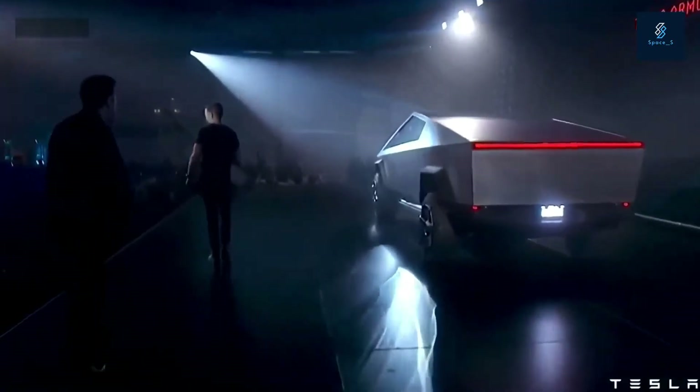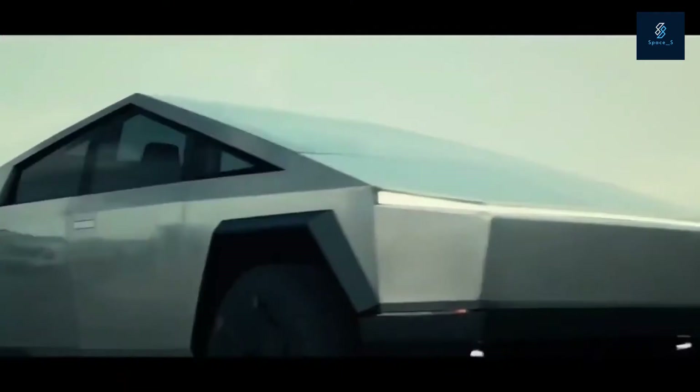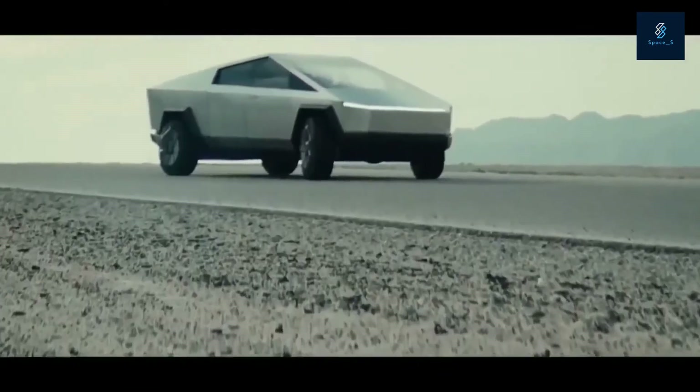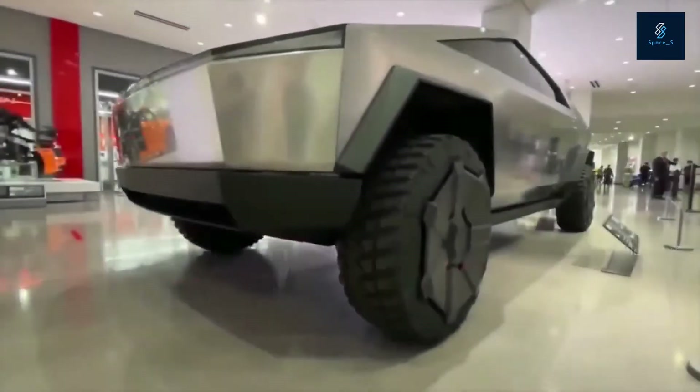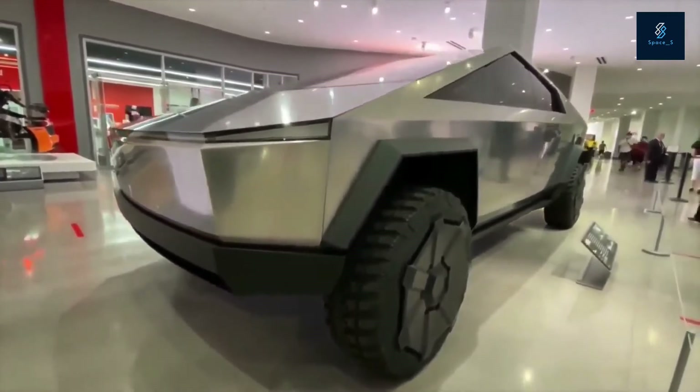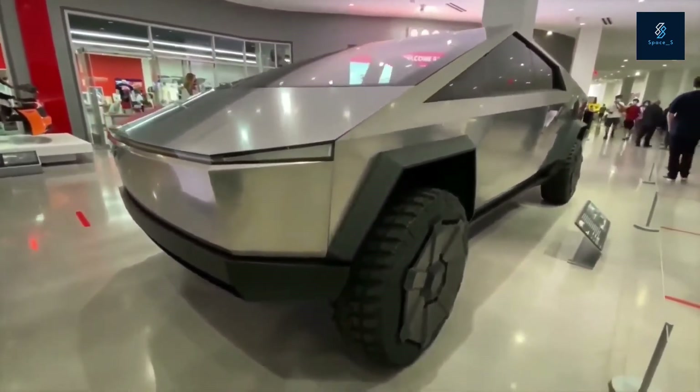Cybertruck is built with an exterior shell made for ultimate durability and passenger protection. Starting with a nearly impenetrable exoskeleton, every component is designed for superior strength and endurance — from ultra-hard 30X cold-rolled stainless steel structural skin to Tesla armor glass.